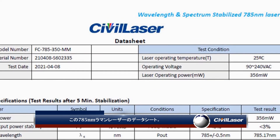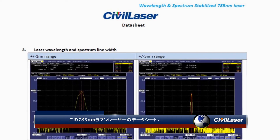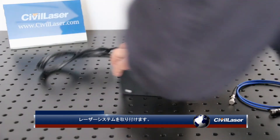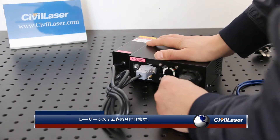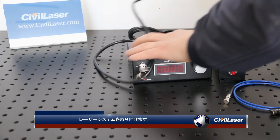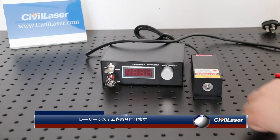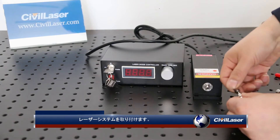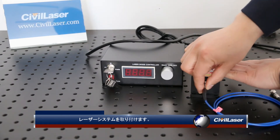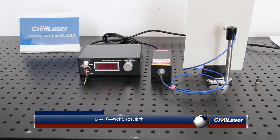This 785 nanometers Raman laser's data sheet. Install the laser system. Turn on the laser.